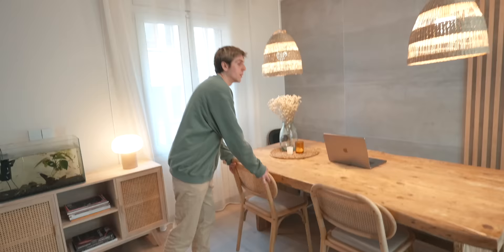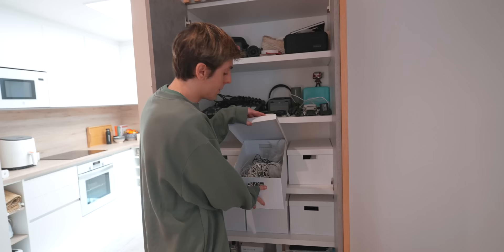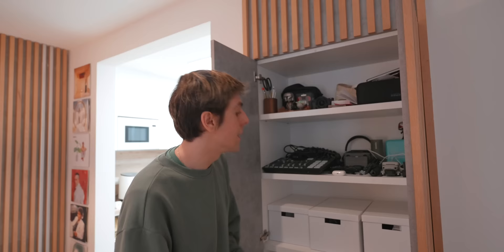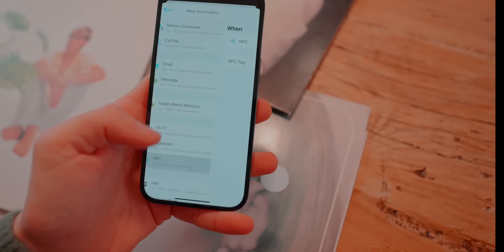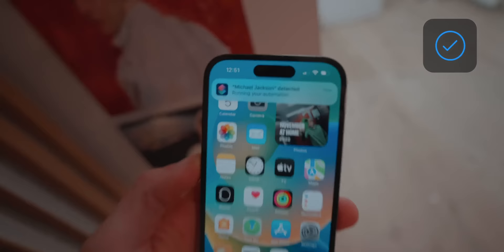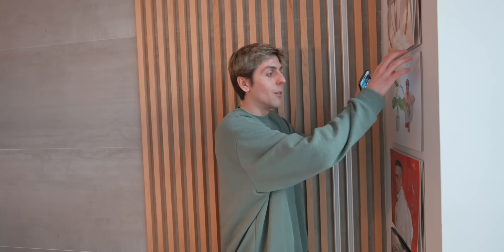That's the living room. Something hidden is this cabinet — did you know it actually opens? I've got all my gear in here: cables, HomeKit products, my audio setup, GoPros, sunglasses — pretty organized. Over here is my album corner — and what's cool is that it's actually smart. If I tap on Michael Jackson, for example, it's got an NFC tag that plays his music on the HomePods around the house. Or Harry Styles, or my playlist. I really like the way this turned out.